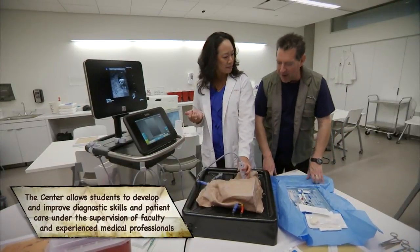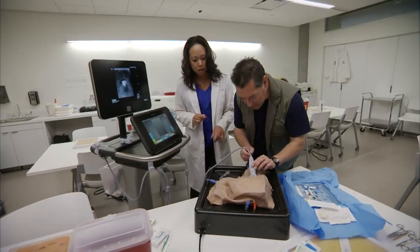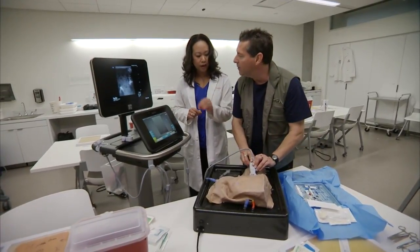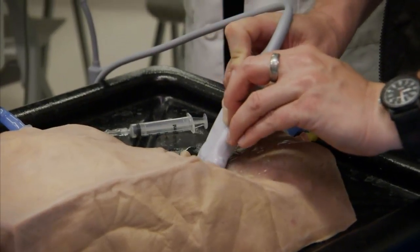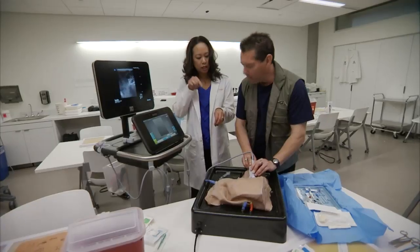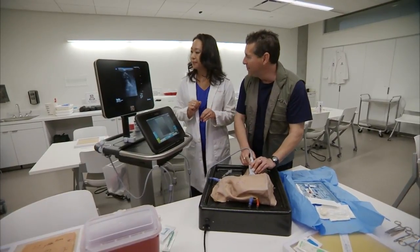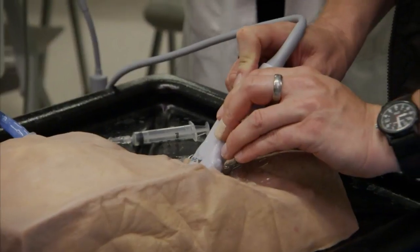The goal is to use ultrasound to find the patient's internal jugular vein, then use ultrasound guidance to insert a large needle inside the vein without puncturing any adjacent organs or structures. This is first day at med school — and we go straight for the jugular.